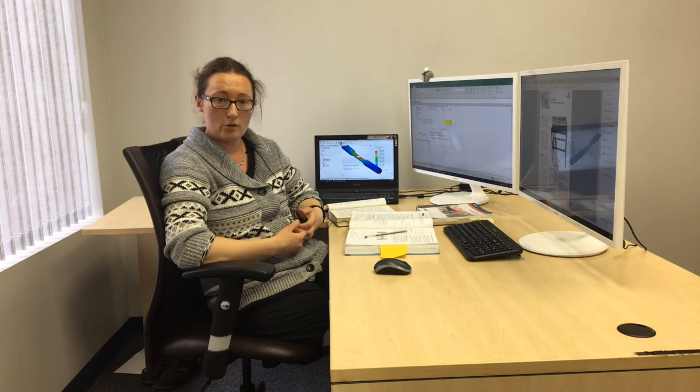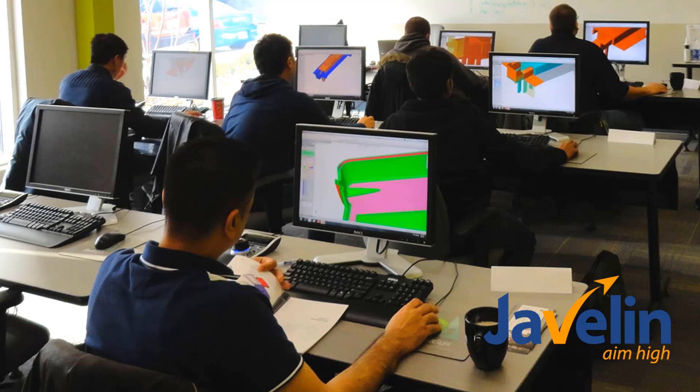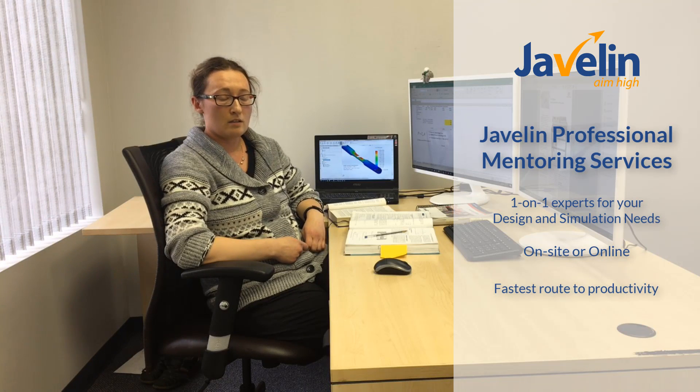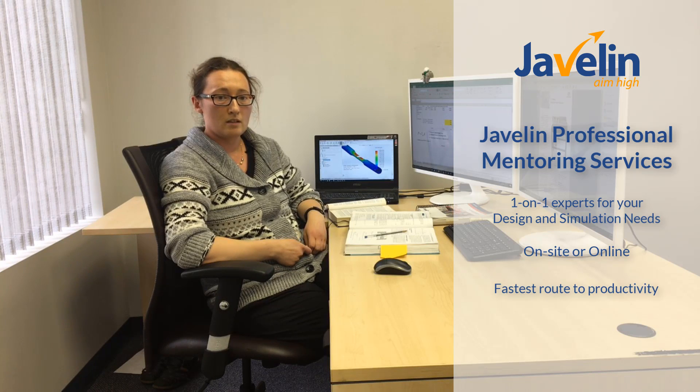We started learning SOLIDWORKS a little over a year ago through Javelin in one of their classroom training sessions. The class size was very small and the instructor was very helpful and knowledgeable. In the course of a few days, we learned the basics of simulations. Once we started working on setting up simulations in the office, we realized we had more questions that weren't covered in the training. It became very helpful that Javelin has an on-site mentorship program. Peter came over a few times and helped us overcome existing challenges.